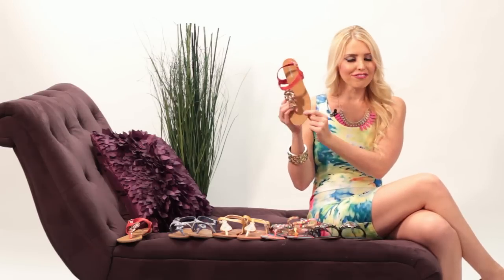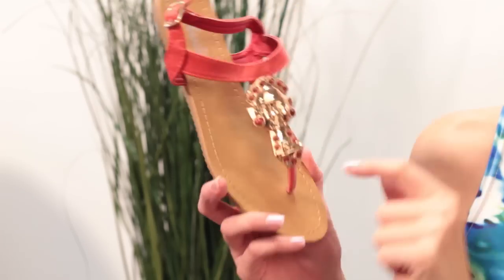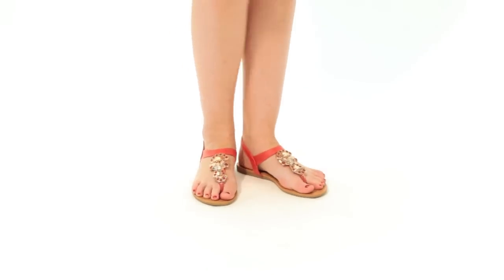First up, this little bad boy here — it's coral, which is the color of the summer season. It's comfy, has faux leather bottoms, and you can wear them all day. My favorite detail is this little tiki man — it's beaded with gold accents. It's a fun fashion statement; people will be like, 'Is that a little tiki man on your shoes?' Yes, it sure is!